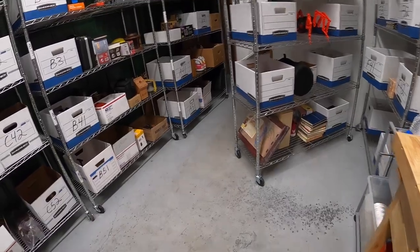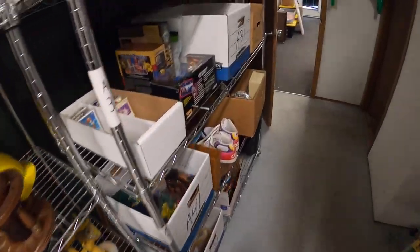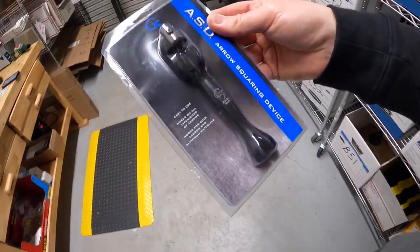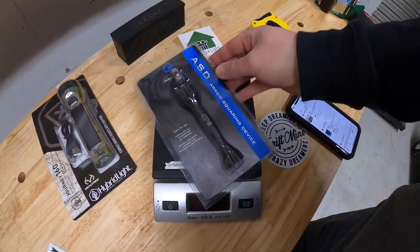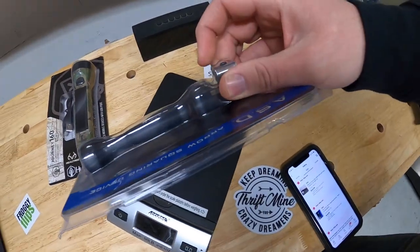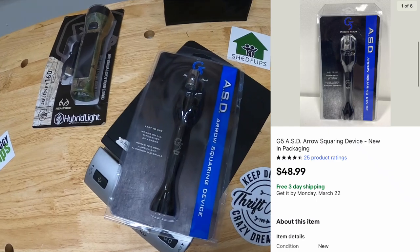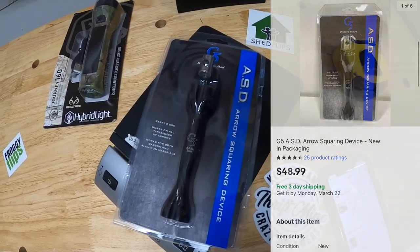Last thing shipping out today is over here at A31 — it is this arrow square, a G5 arrow squaring device. I guess you put your arrows in here and it squares them off. I really don't know, but I'm doing the packaging. That sold for $48.99 free shipping.